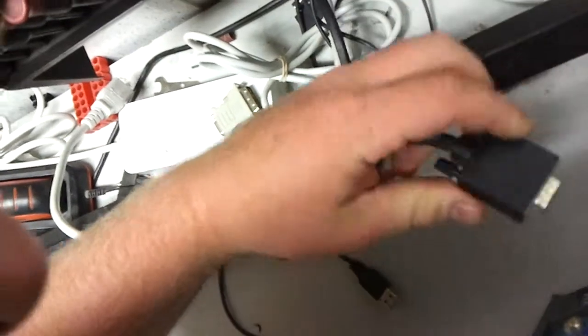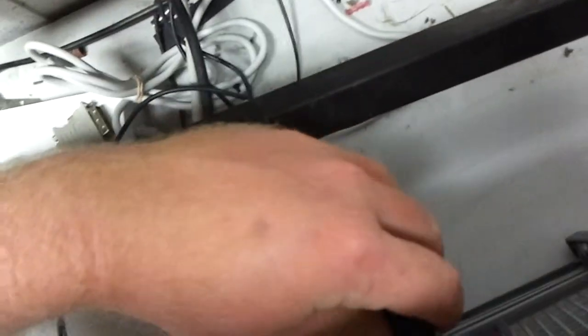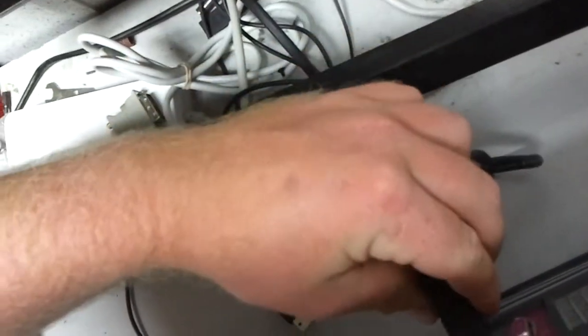First, I'm going to turn this computer on to make sure it still boots. Without further ado, we need to hook everything up. I just want to make sure it still works before I go and throw a video card in it.